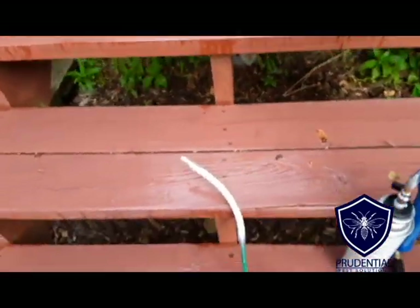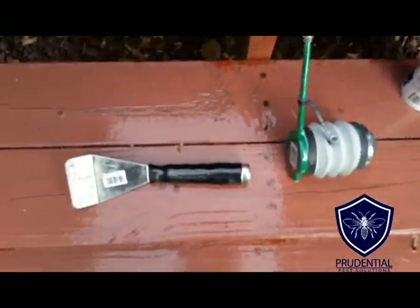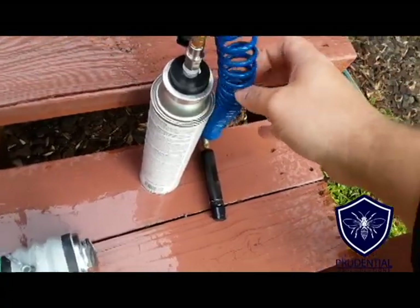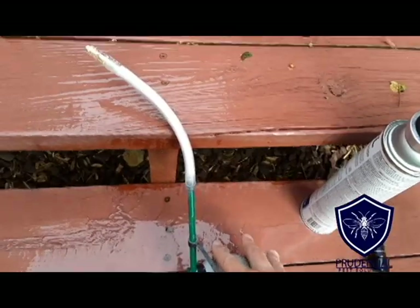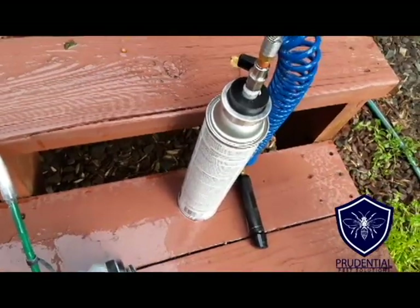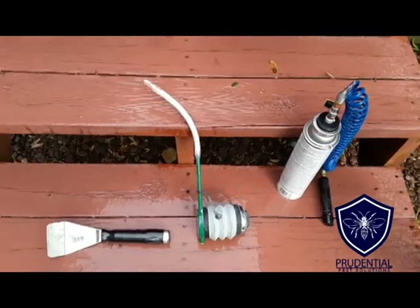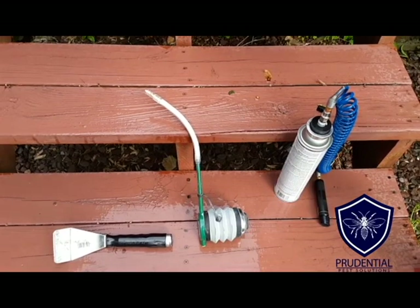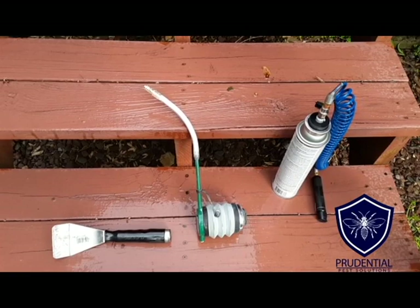I have my bee veil, some thick rubber or leather gloves, a pressurized insecticide that we're gonna inject into the nest, and an insecticidal dust with a long residual. Then we have a scraper to remove the nest once it's killed off and all the workers are dead. Before you use anything, make sure you read the label on the chemical — wear a respirator if required, along with gloves and long sleeves.